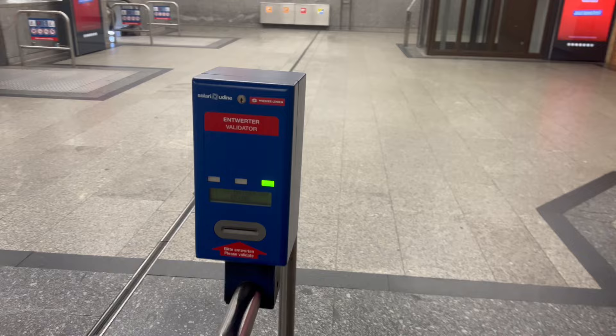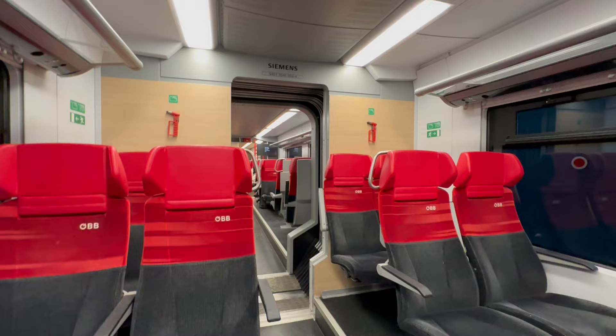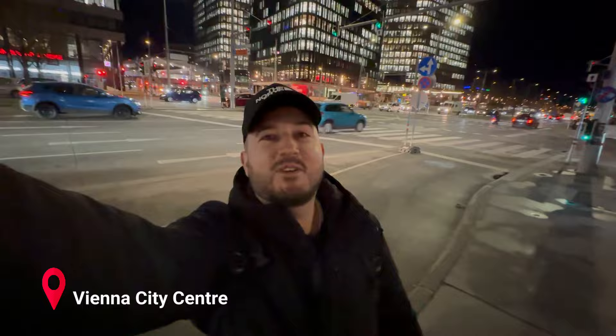Another big plus is that if you get a ticket at one of the red OBB ticket machines, you won't have to validate it, as the date and time will already be printed on the ticket. The journey was very quick and comfortable and you can reach the city center in 25 minutes maximum.